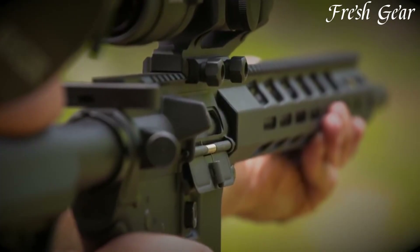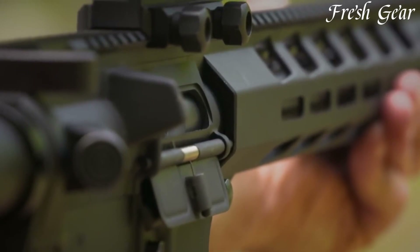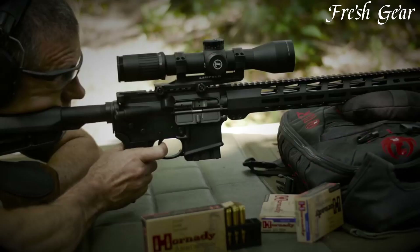With a vast array of aftermarket accessories available, shooters can personalize their AR-15 rifles to suit their specific needs and preferences.